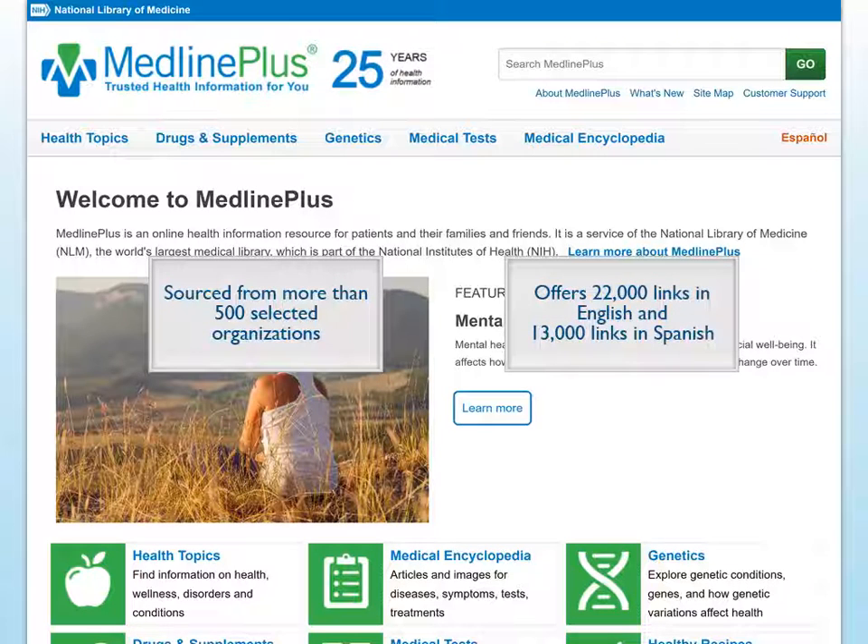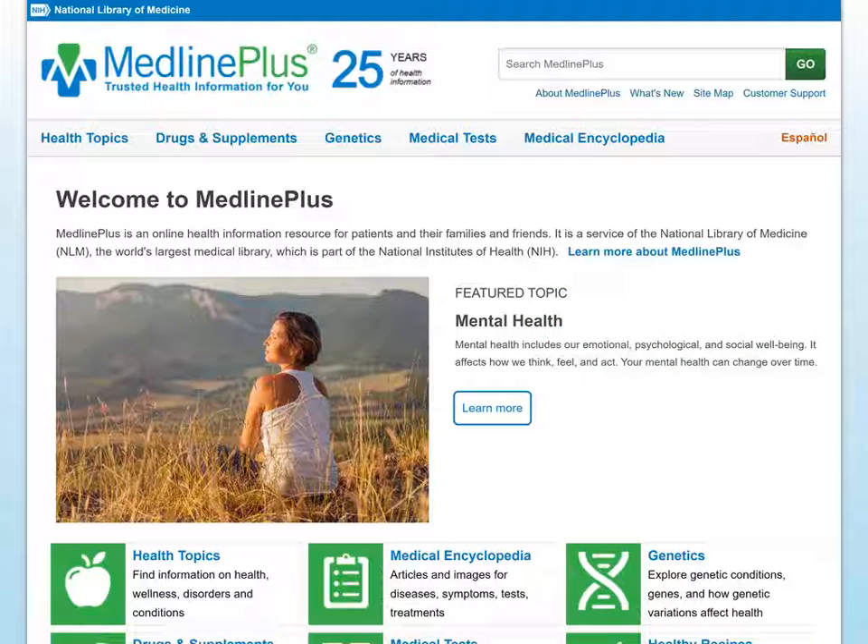MedlinePlus offers almost 22,000 links to authoritative health information in English, and more than 13,000 links to information in Spanish. If you're interested in the latest research and wish to explore deeper than consumer-level content, MedlinePlus provides special links to PubMed with this purpose in mind. I'll show you how to locate those.